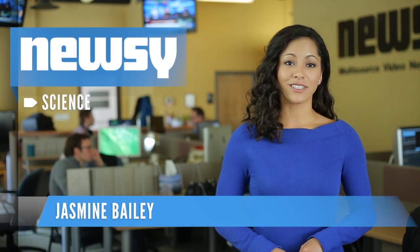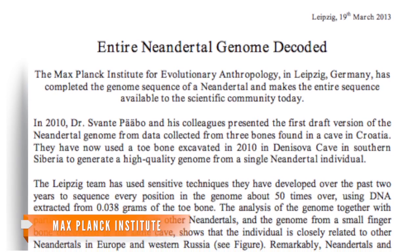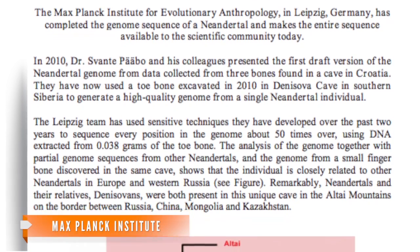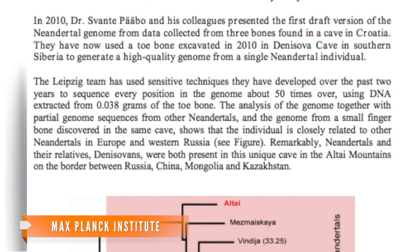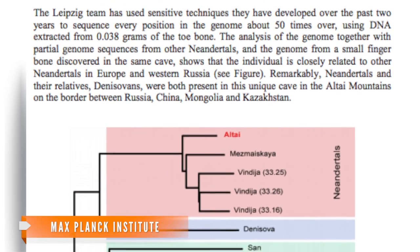By Jasmine Bailey. Our shorter, stockier relatives just got their entire genome sequenced. A group of scientists based in Germany published the full Neanderthal genome on the Internet Tuesday in a press release. The team used 0.038 grams of DNA from a Neanderthal's toe bone found in southern Siberia in 2010.